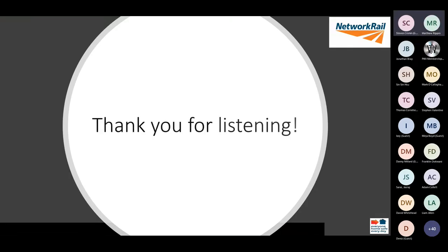Thank you very much for your attention. I would now like to take any questions that you may have for Sinsin and I.